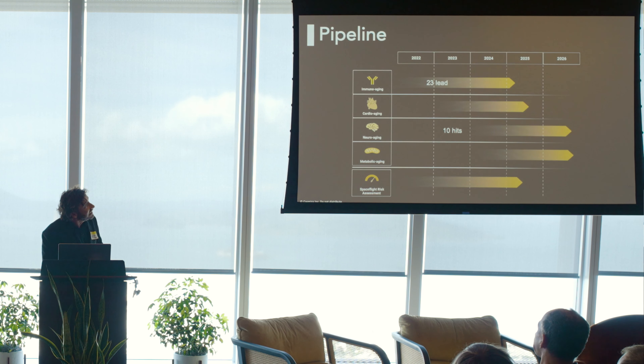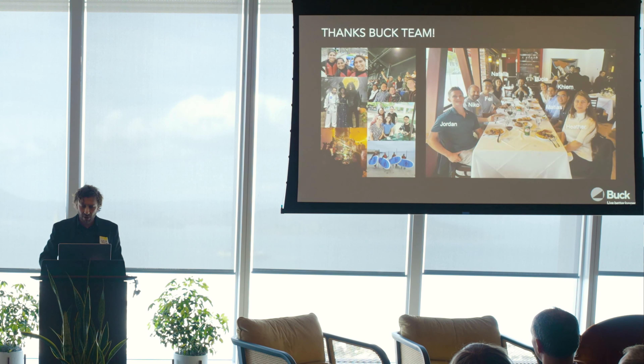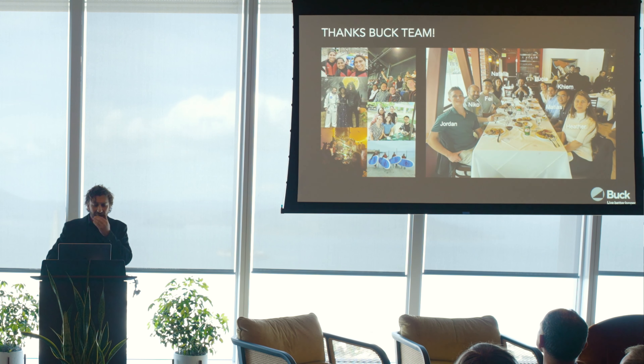So far, we have 23 lead candidates for immune aging already tested and 10 hits for neural aging currently being tested. We are using organoids that resemble Alzheimer's disease models for neural aging research. With that, I'd like to thank my team at the Buck Institute.